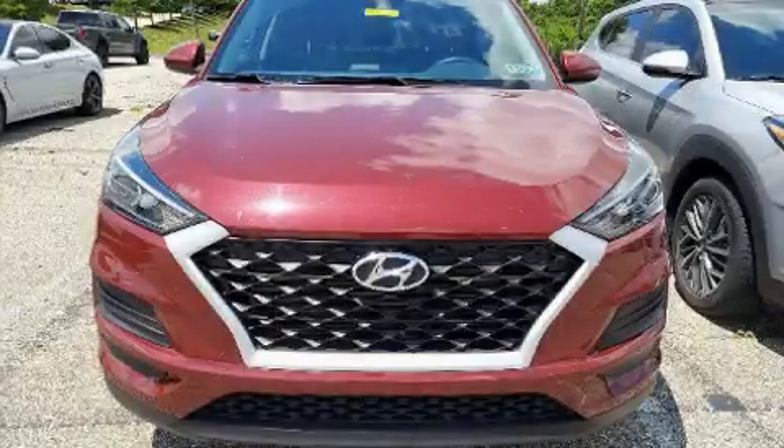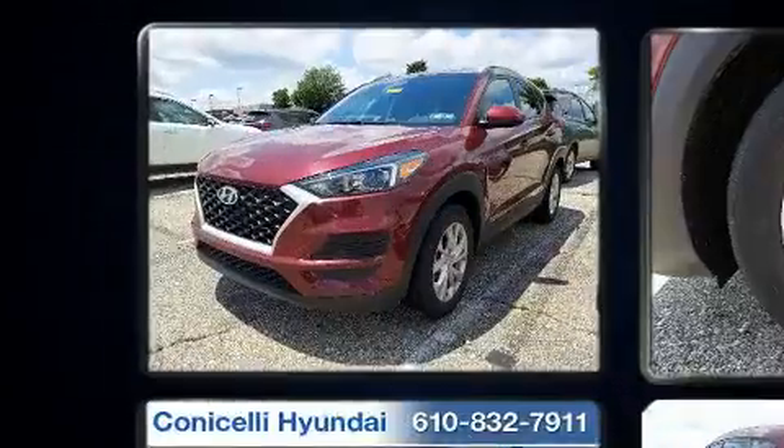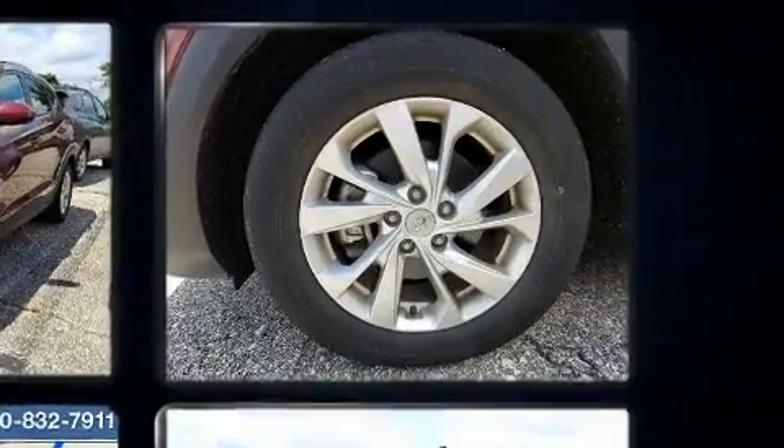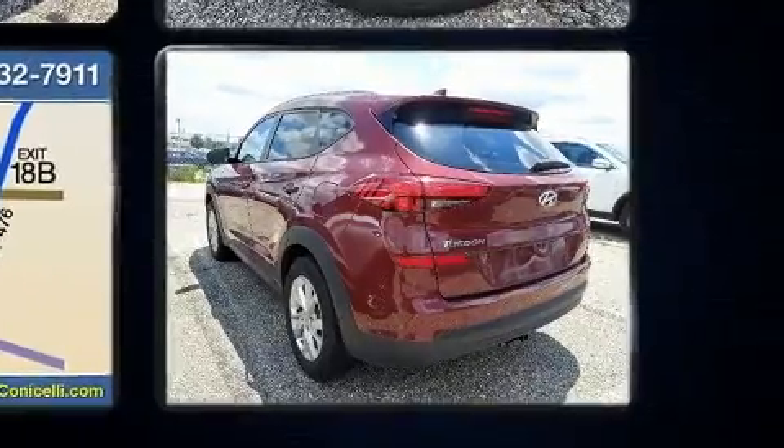Load your family into the 2019 Hyundai Tucson with fewer than 25,000 miles on the odometer. This four-door sport utility vehicle prioritizes comfort, safety, and convenience. Under the hood you'll find a four-cylinder engine with more than 150 horsepower.